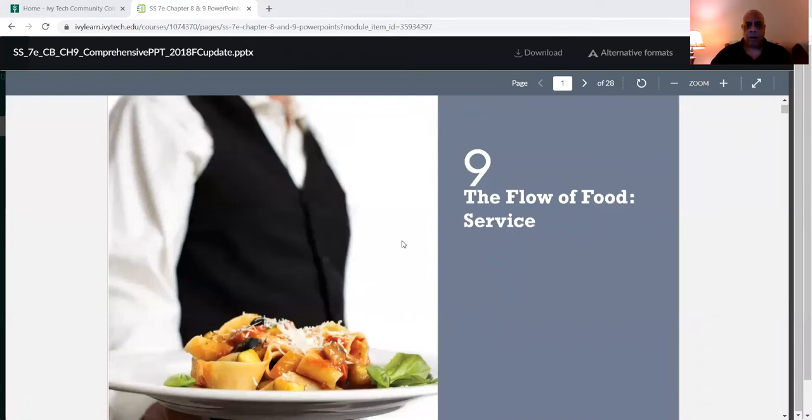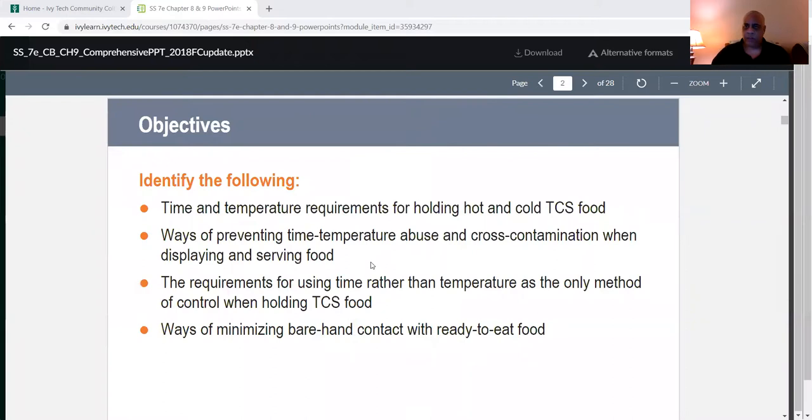It's not just your hands — it's making sure they have a clean uniform. The objectives: we're going to talk about time and temperature requirements for holding hot and cold TCS food. TCS is time-controlled food. We'll talk about ways of preventing time-temperature abuse and cross-contamination when displaying and serving food, requirements for using time rather than temperature as the only method of control, and ways of minimizing barehand contact with ready-to-eat food.